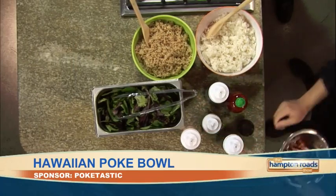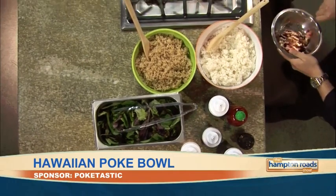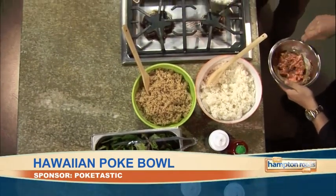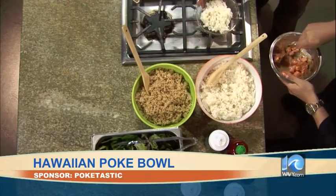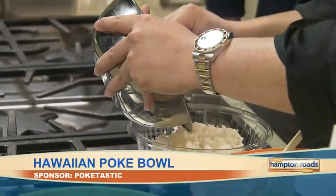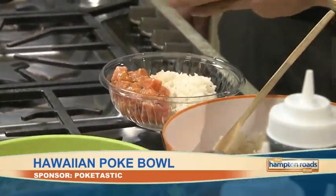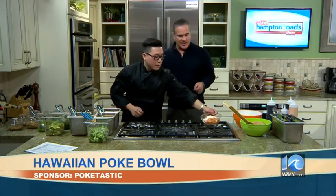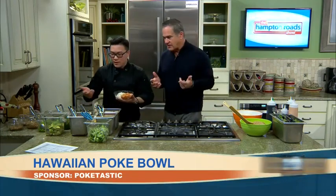And then you just mix it up. What we do is mix up your fish with your sauce — you get to choose your own sauce. Then that goes on top of the bowl. So far so good. Start with a little white rice, then you go with the salmon, mix it with some sauce, and then it's whatever else you like to add to it.